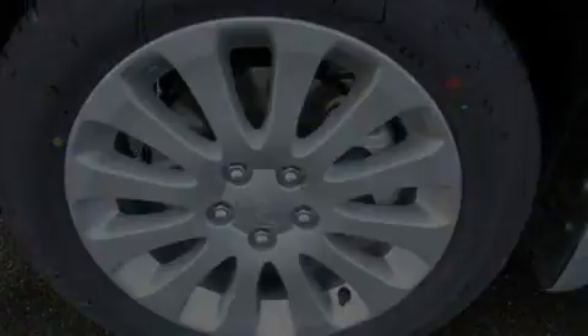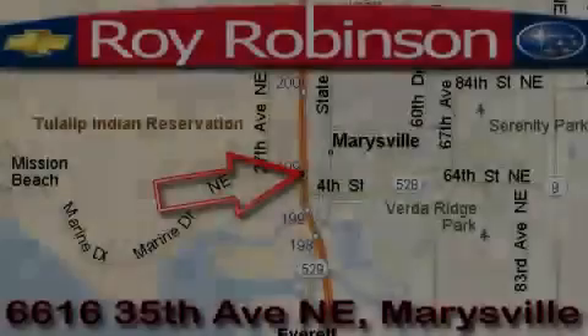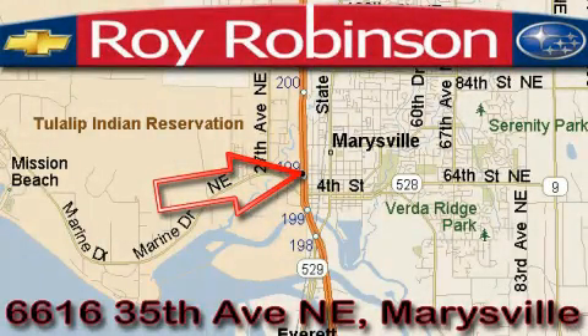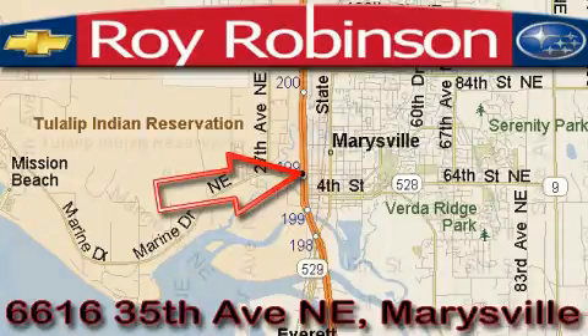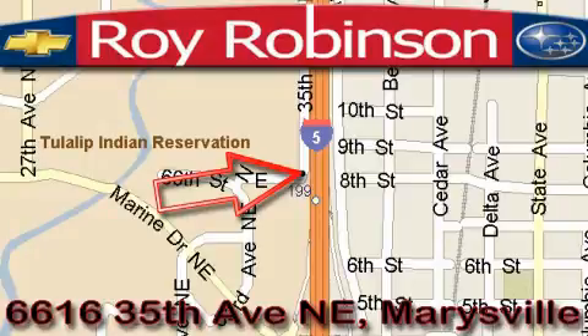This vehicle won't last long at this price. Call and arrange a test drive now. Roy Robinson Chevrolet Subaru is located at 6616 35th Avenue in Marysville. Our main objective is to make your experience at our dealership a satisfying one, whether it's for sales, service, or parts.